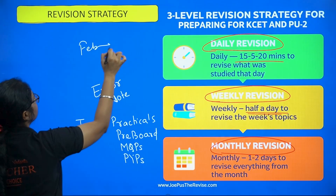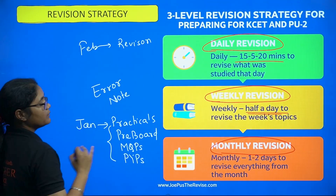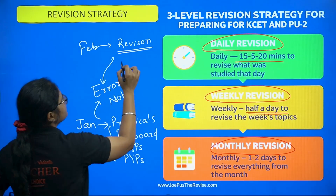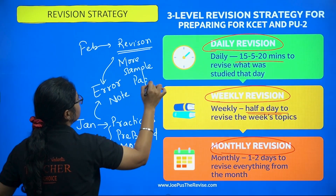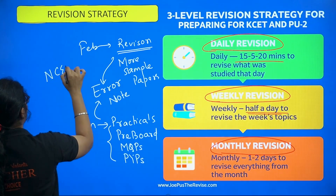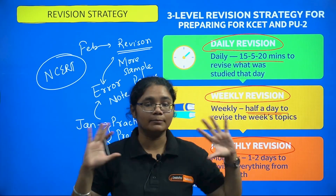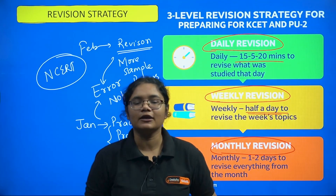In February, fully focus on revision. When you have solved so many question papers, there will be many questions you got wrong — note all of them in your error notebook. Revise from that error notebook and also solve more sample papers. At least four to five model question papers per subject should be solved, and analyze your mistakes. The only resource you should follow is your NCERT — read all chapters line by line. December: complete the entire syllabus; January: question practice; February: revision and question practice.